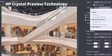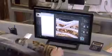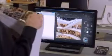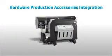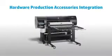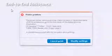HP DesignJet SmartStream helps you gain total control across your printing workflow. The HP Crystal Preview technology shows what and how content will be printed with true accuracy so that you can avoid reprints. You can see exactly how graphical content will be printed because the preview is color soft-proofed to the assigned media. HP DesignJet SmartStream will easily integrate production hardware accessories, offering total control of the entire printing workflow.